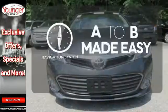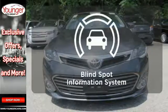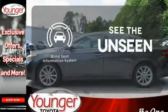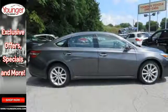Never feel lost again with the navigation system. Negotiating traffic has never been easier thanks to the blind spot indicator. Take this roomy Avalon for a test drive today.